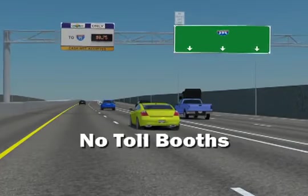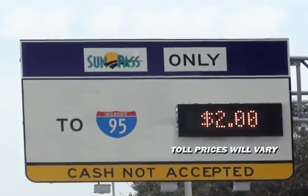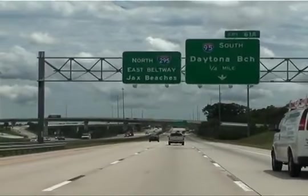There will be no toll booths and no toll by plate. Tolls are calculated by the distance you travel, and pricing will vary based on congestion. Sensors alongside the roadway will monitor traffic levels and speed. Toll prices will be adjusted to maintain free-flowing traffic at a minimum target speed of 45 miles per hour.